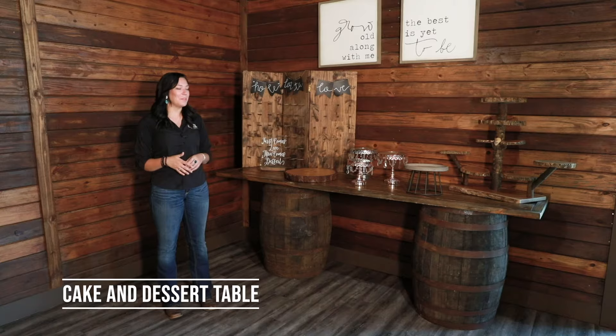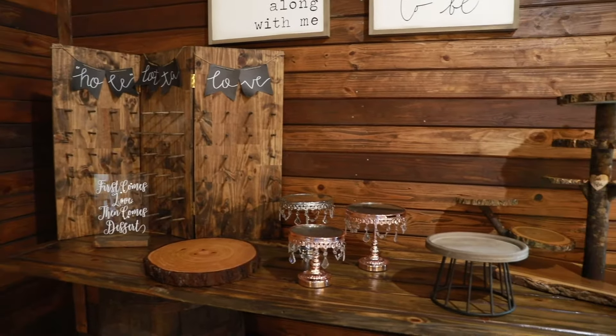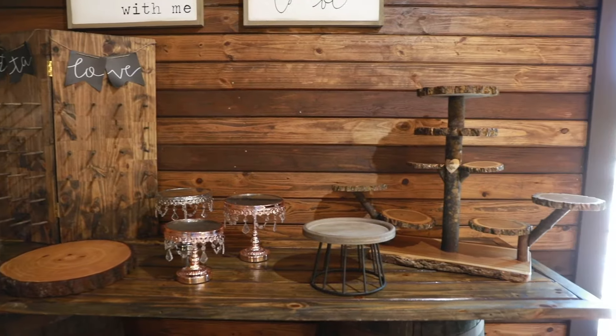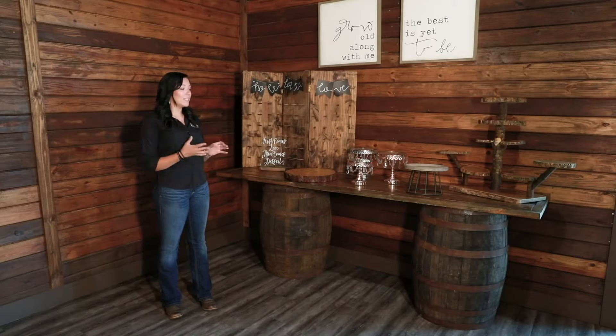So here we have our dessert table. As you can see we have some different options for displaying different kinds of desserts. You can do cupcakes, you can do donuts, you can do a traditional wedding cake if you'd like to. This gives you lots of options to customize your desserts to fit your specific wedding style.